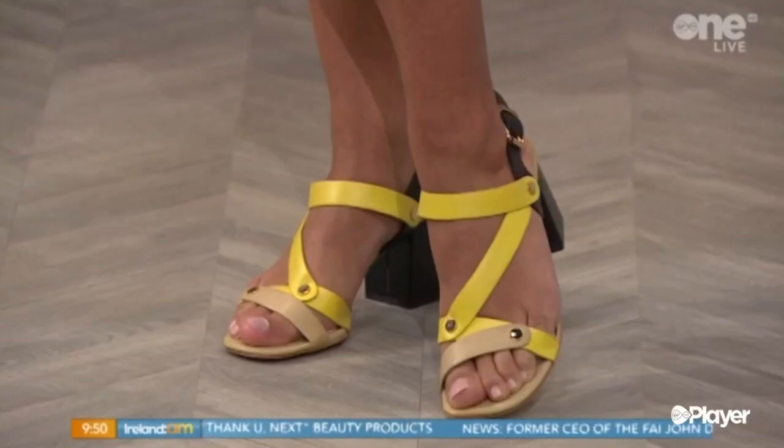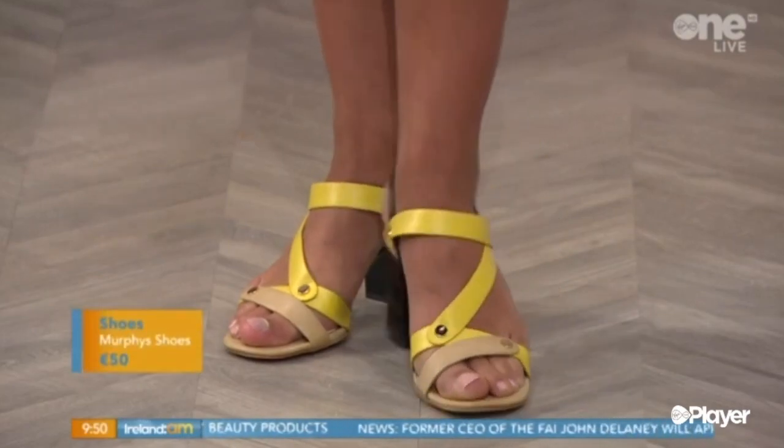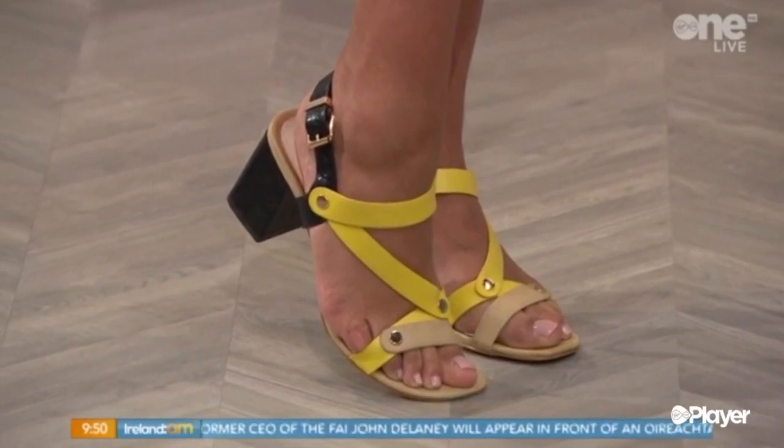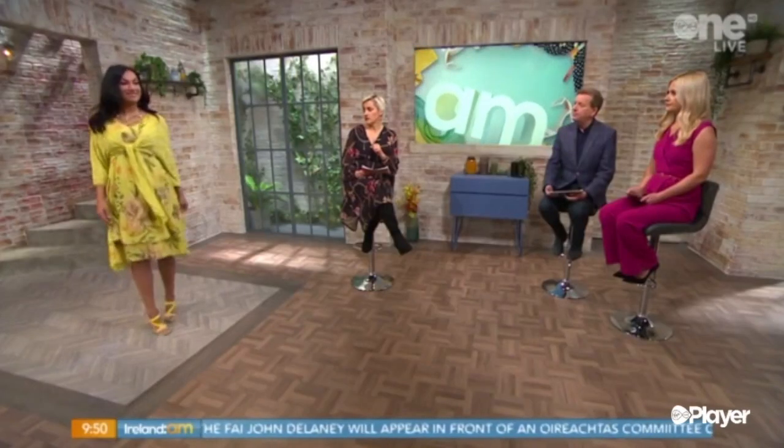We've put these shoes with it as well — they're from Murphy's Shoes in Bantry. Great block heels in yellow and taupe, vibrant colours. They're great summer sandals. Our look is from Golden Spiderweb. Lovely, nice, great look.